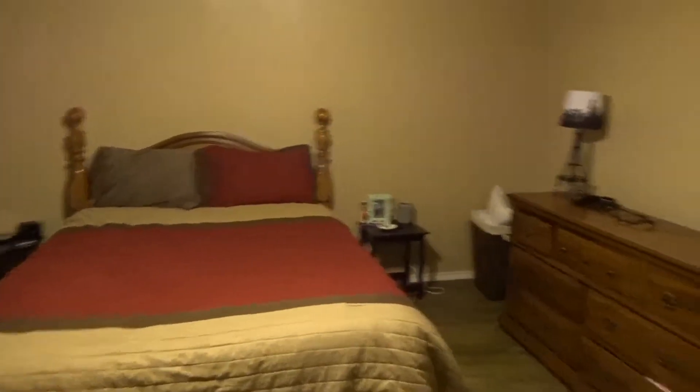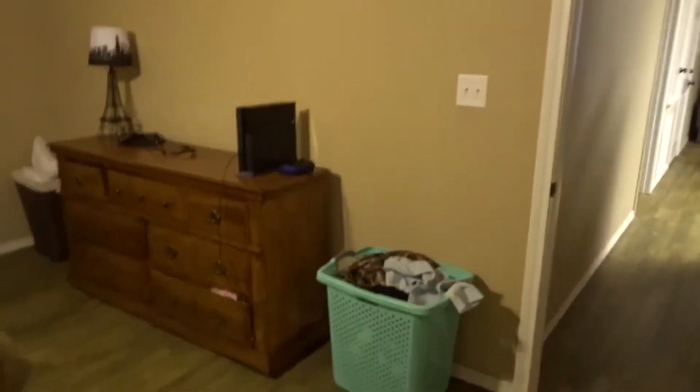If you remember in my old vlogs, our bed was that way. I need to do some laundry, but I'm fixing to have a shower. I've been cleaning all day long and I'm actually vlogging it.